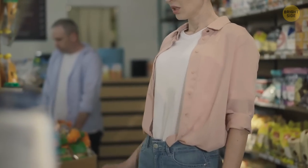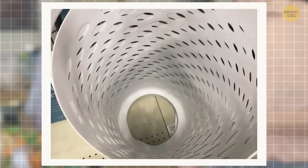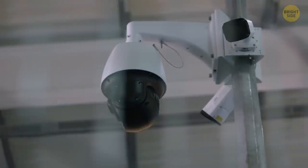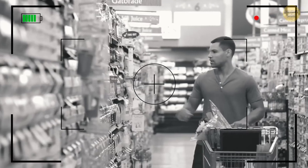One Redditor shared a photo from a supermarket where they had cut out the bottom of laundry baskets so shoplifters couldn't fill them up and walk out. Another commenter said this is just a display version — if you want to make a purchase, employees go to the back room and send the basket to the registers for when you're ready to pay.